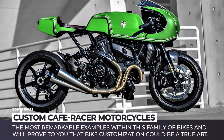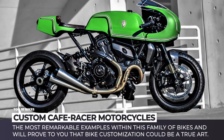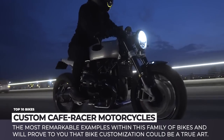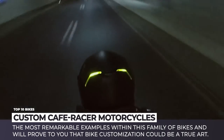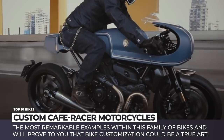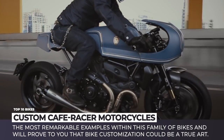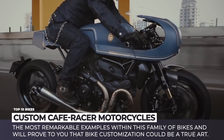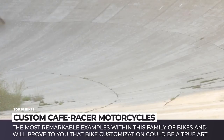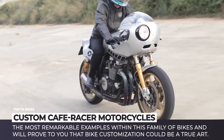Even though the culture of stripping down a bike and optimizing it for speed and handling rather than comfort was left in the previous century, there are still a bunch of independent workshops which specialize in creation of unique cafe racers. These motorcycles display remarkable superbike performance, have stunning looks and will not leave any passerby indifferent. In today's video we will show you the best examples within this family of two-wheelers, and will prove to you that bike customization could be a true art.